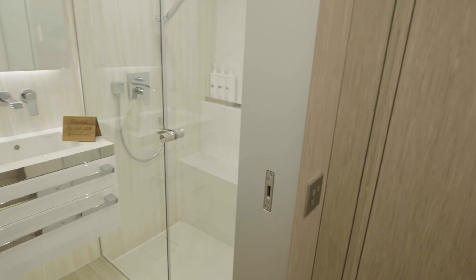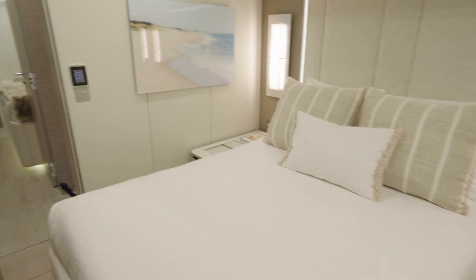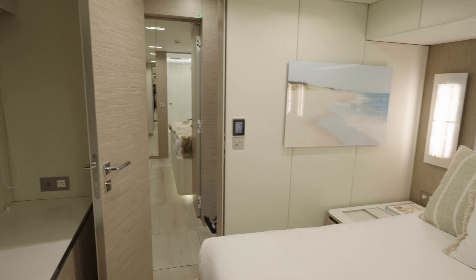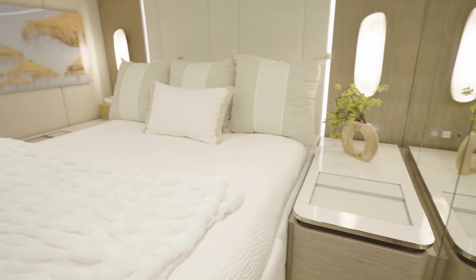Sol is a four-stateroom galley-down arrangement with three crew cabins. Not only does each room come with an ensuite, but guests can enjoy open ocean views from the comfort of their bed.